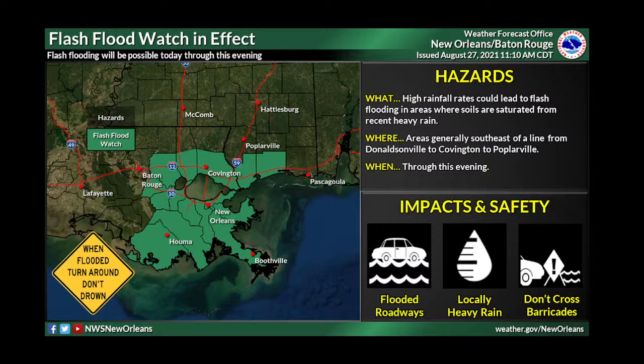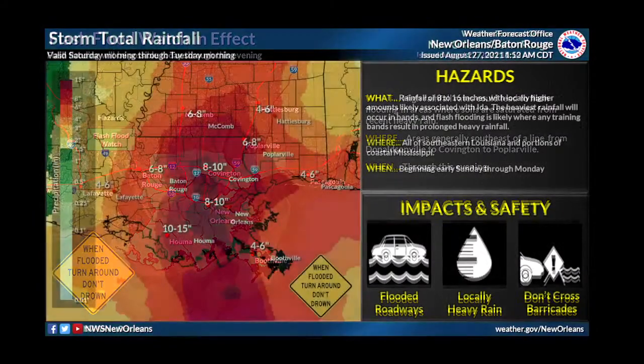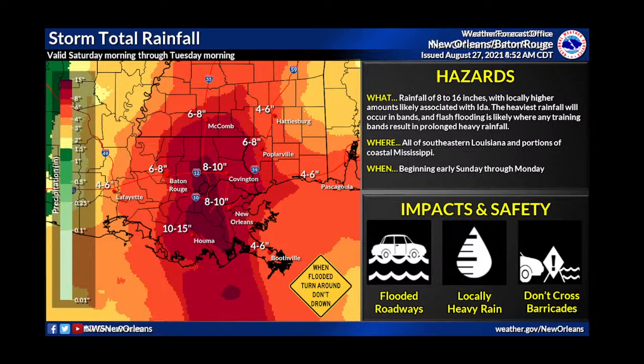We do have a flash flood watch in effect today, but this is for today only — not for the storm itself — because we already have a lot of showers, thunderstorms, and some flash flooding going on right now. We don't want people to be confused. We will likely issue another flash flood watch when the storm gets closer, so do expect more flash flood watches as the storm approaches.